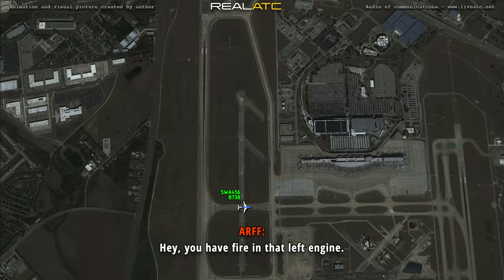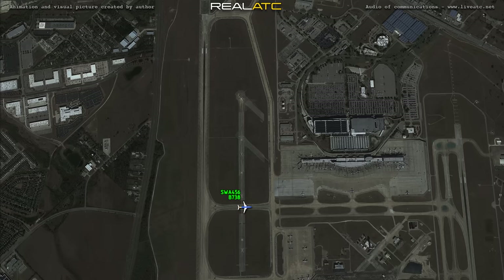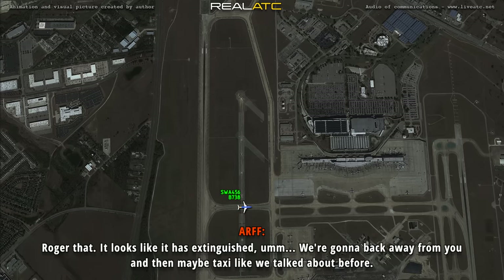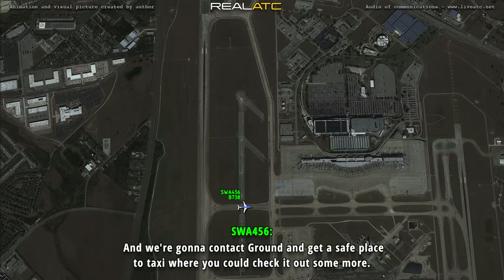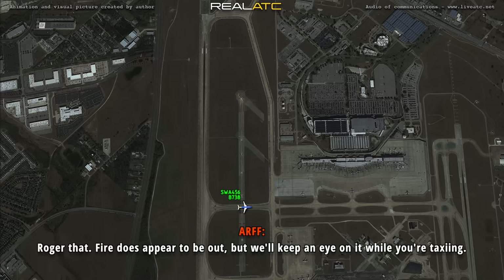You have fire in that left engine. Okay, we're staying here, 456. Southwest 456, you have fire in that left engine — we're going to go ahead and get that clear. We're firing the bottle on the left engine. You did pull the bottles? Yeah, we pulled the bottles while I was talking to you and you were getting ready to spray. We fired one bottle. We have not fired the second one. It looks like it has extinguished. We're going to back away from you and then maybe taxi like we talked about before. Okay, yeah, we never got a fire indication in here, but after you told us that we went ahead and fired a bottle just to be safe, and we're going to contact ground and get a safe place to taxi where you can check it out some more. Roger that. Fire appears to be out.